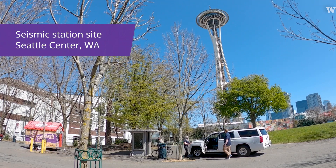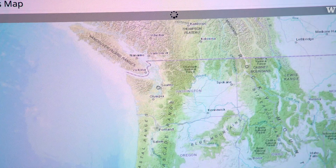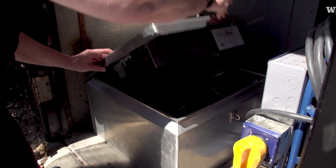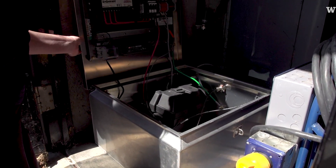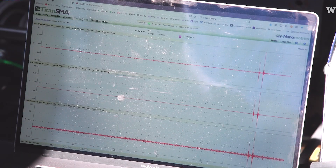Today we were here at Seattle Center. It's really important that we have measurements from a variety of places, especially in places where there are dense populations. The instrument is very sensitive, and that's why it can pick up these tiny things — my hand stomp is actually pretty big for it.